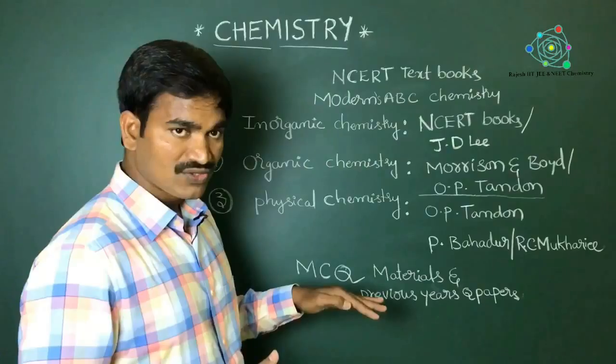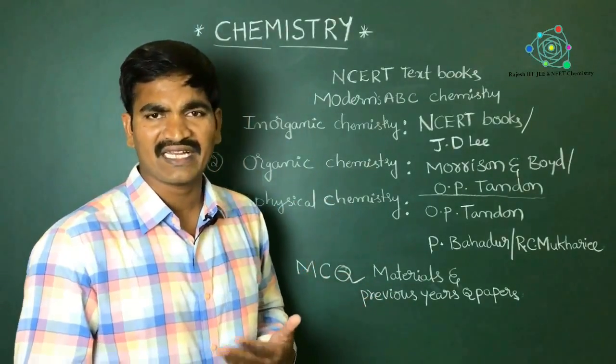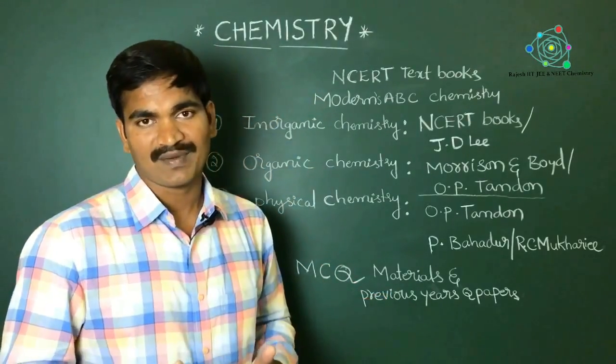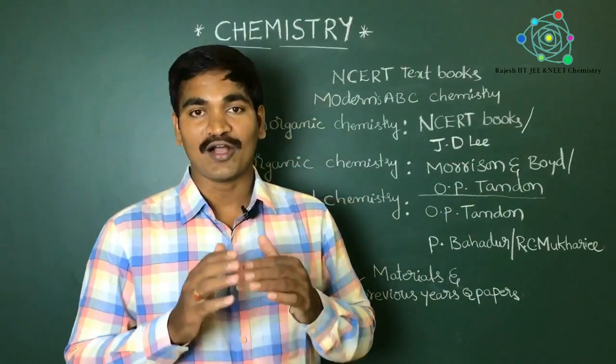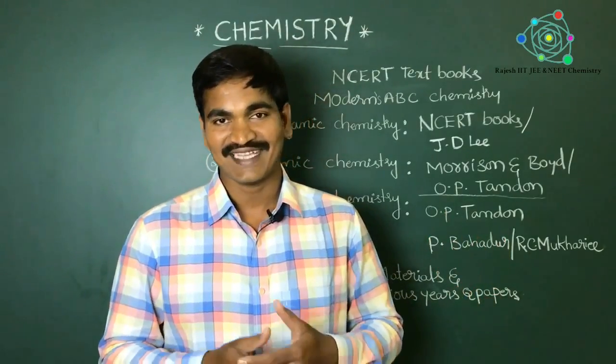Along with these books, you also need to buy or maintain MCQ materials and previous years' question papers. If you go through all these previous year papers and additional MCQ material, you can definitely crack objective examinations, whether it is JEE or advanced. Thank you.